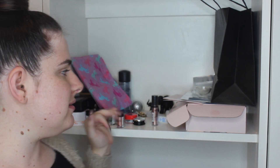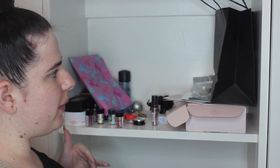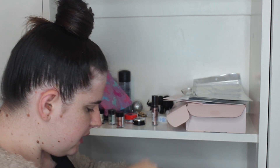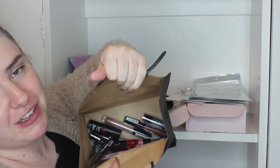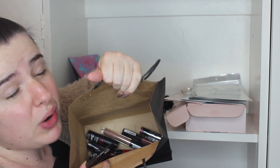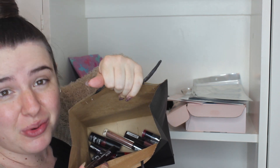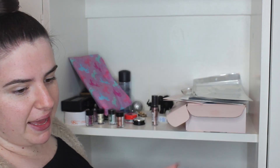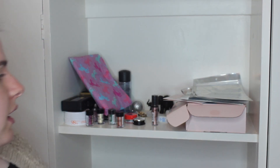Next thing is to clean these little shelving units — we're going to start with the top one and work our way down. I actually have no idea what's on here, so we're going to find out together. We have a bag full of lipsticks. I don't know why I need more but apparently I thought I did — we're going to have to put them in the makeup drawer.